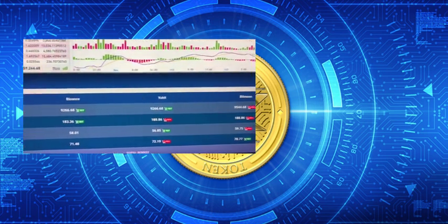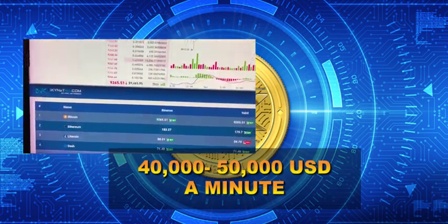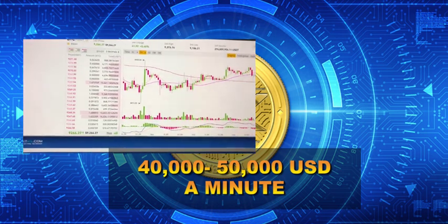As we can see, I only talked for less than a minute but the benefits have already reached 40,000 to 50,000 USD. Profit is still growing every minute — that's great.